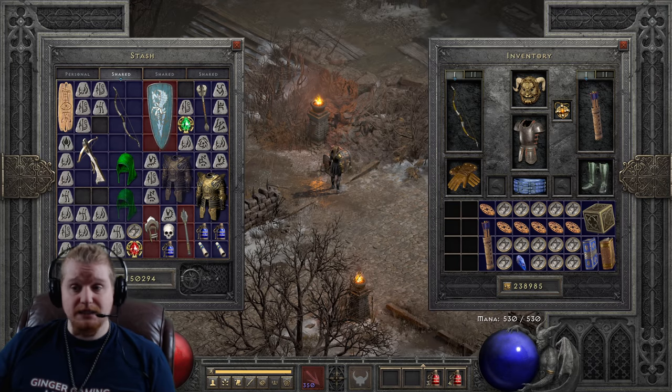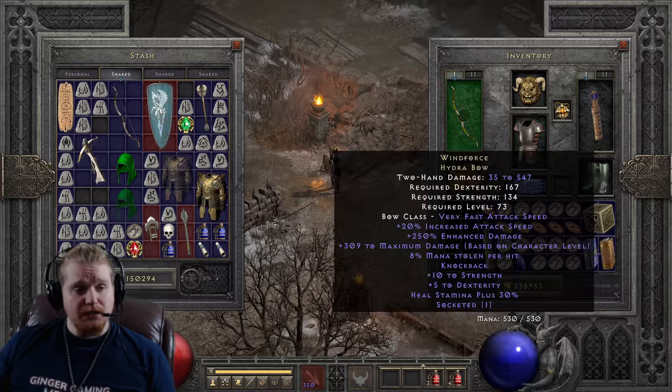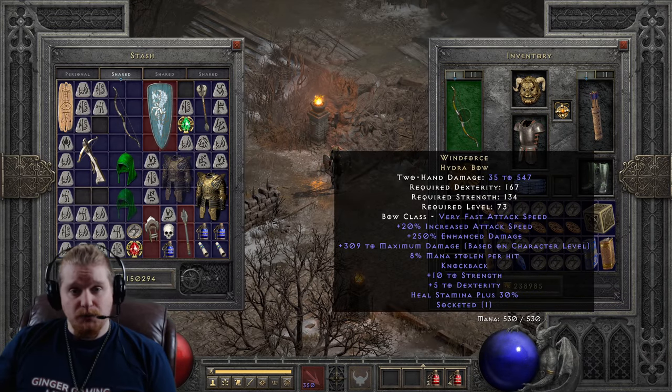So the first thing we're going to look at is the stats of the bow. Because this is an elite bow, it's not going to be upgradable. It is socketable though, and you can put a rune in it.